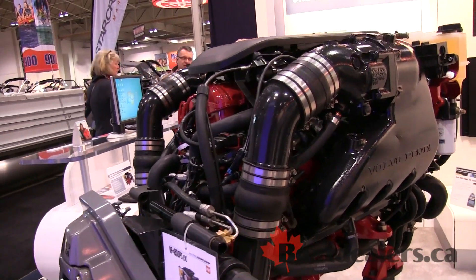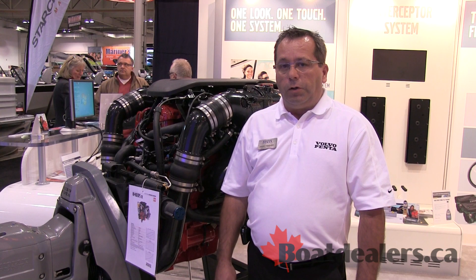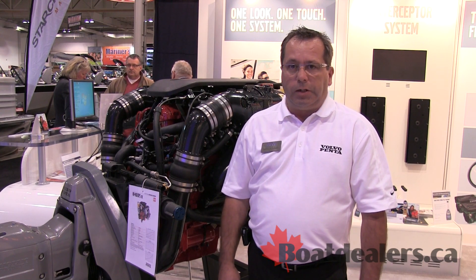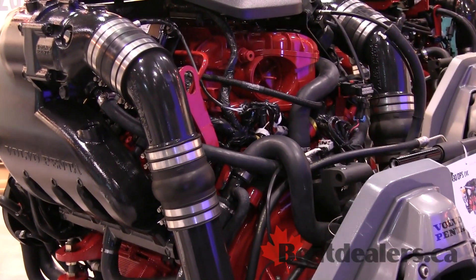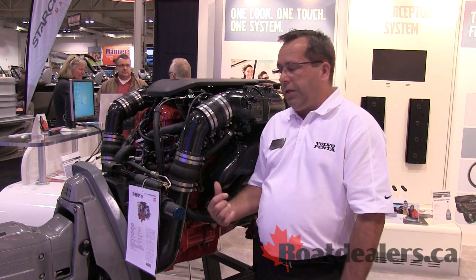We also introduced variable cam timing on all engines, and by doing so we're getting about 20% better fuel economy. We're using elements under it — the oil pan is an element as well — and we're using a composite intake manifold.